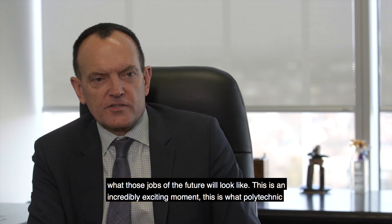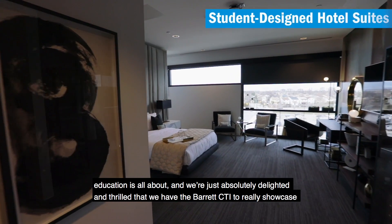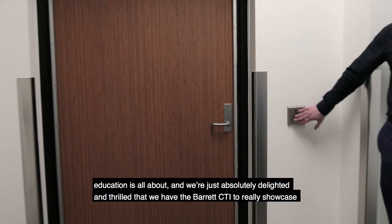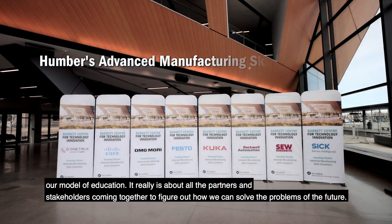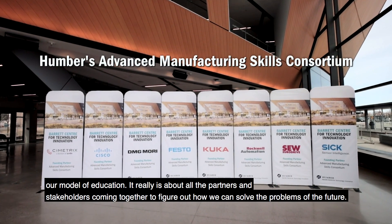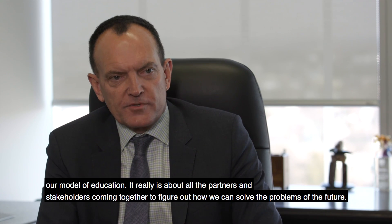This is an incredibly exciting moment. This is what polytechnic education is all about, and we're absolutely delighted and thrilled that we have the Barrett CTI to really showcase our model of education. It really is about all the partners and stakeholders coming together to figure out how we can solve the problems of the future.